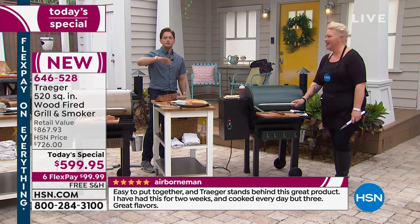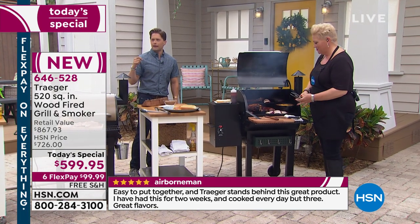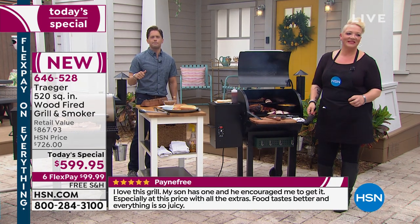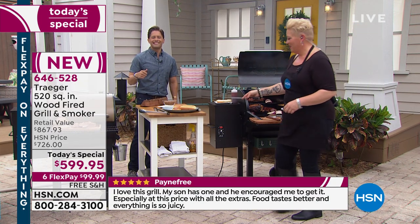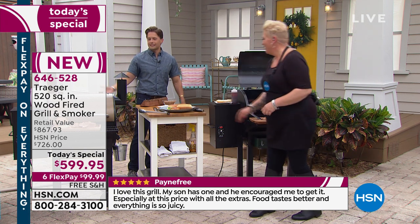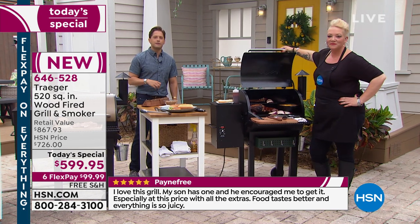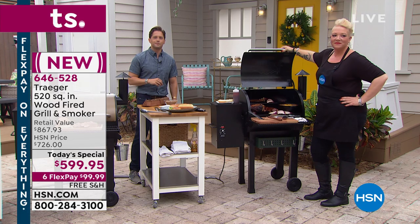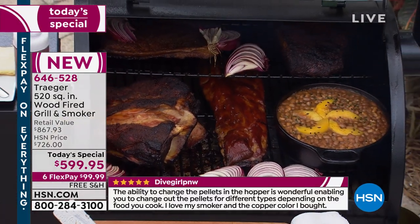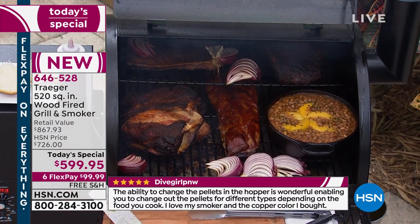We're going to run out to the phones. We've got Kevin calling us from all the way out in California. Kevin, good morning — how are you doing today? 'I'm doing awesome.' I've had some seriously awesome meat already today. What would you say to anybody that's never tried Traeger before? 'If they don't get the Traeger, they're making a mistake.' That's amazing.